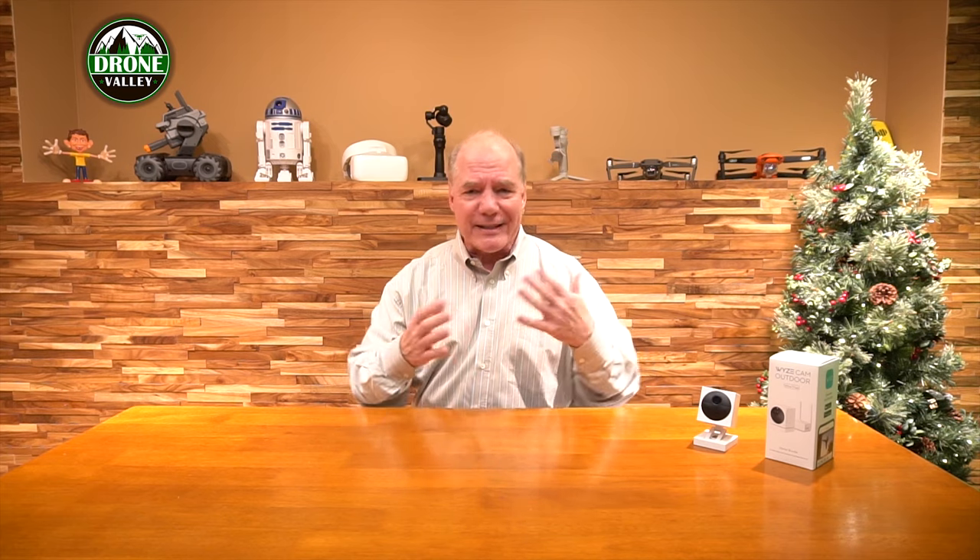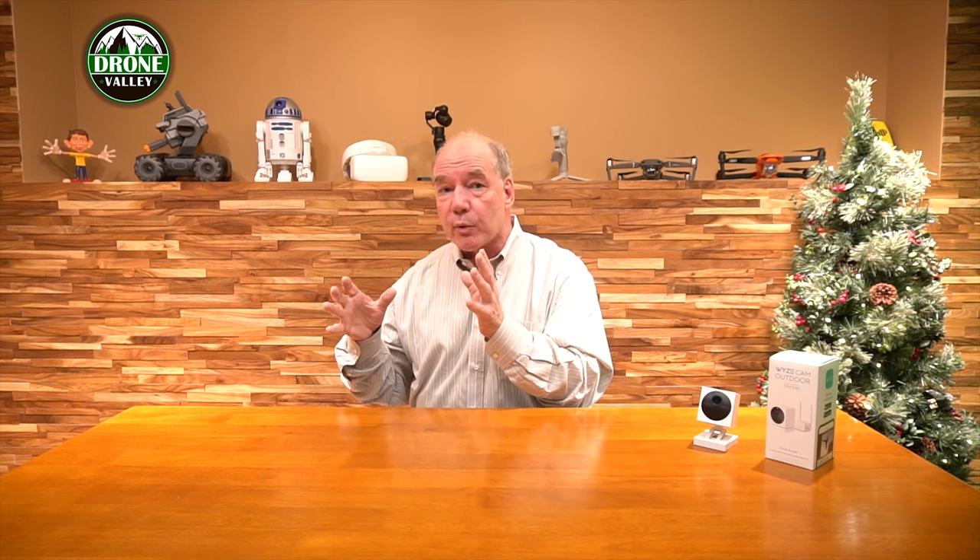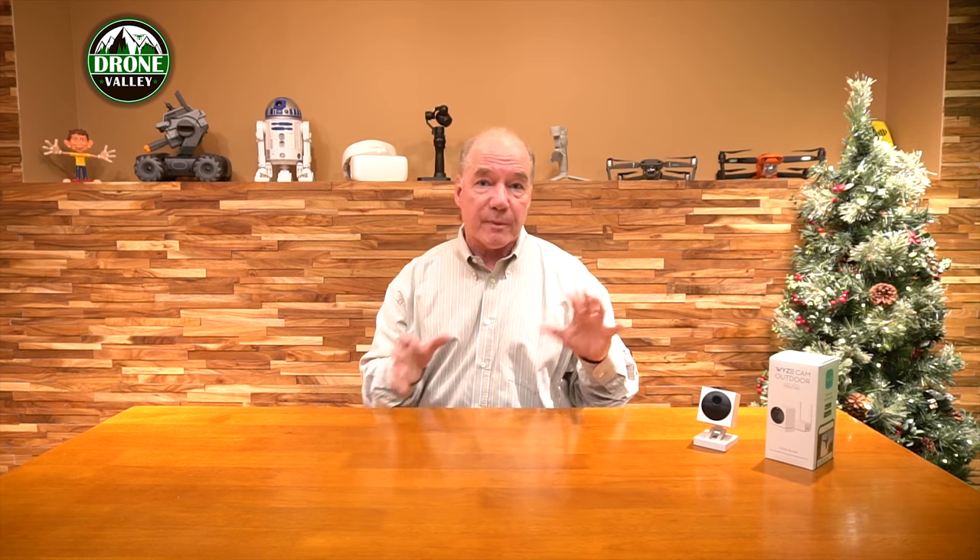If you add up the cost of all the things that are inside this box, I don't know how they're making money on it, but it's a fantastic camera. It's brand new — it's only been out a couple of weeks. I was lucky to get it early. I've been testing it for the last couple of weeks, and I'm going to have a fully completed clip that goes through a total review of the product in a couple of days.